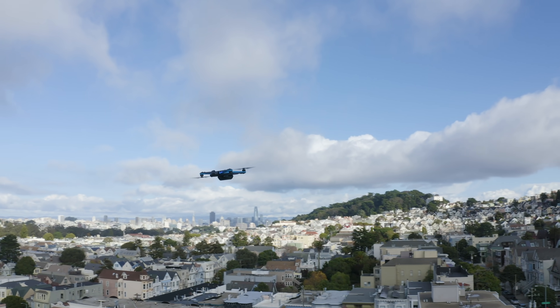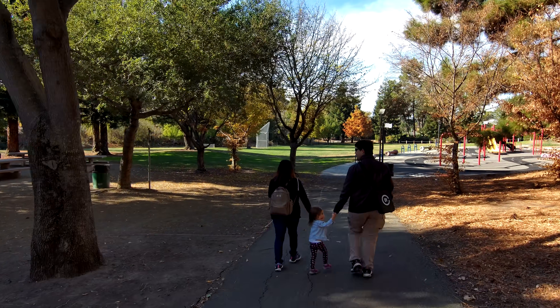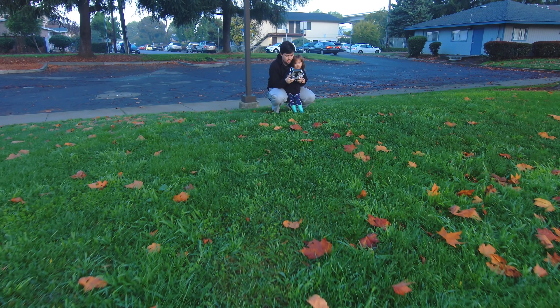The Skydio 2 is not your typical drone. This drone flies itself, and it's practically crash-proof. It can follow you down a trail automatically dodging trees because it's always mapping out the world with six fisheye cameras. The company says a three-year-old can fly this drone, and it's kind of true.